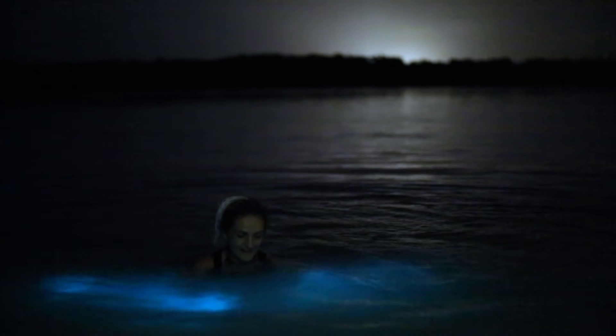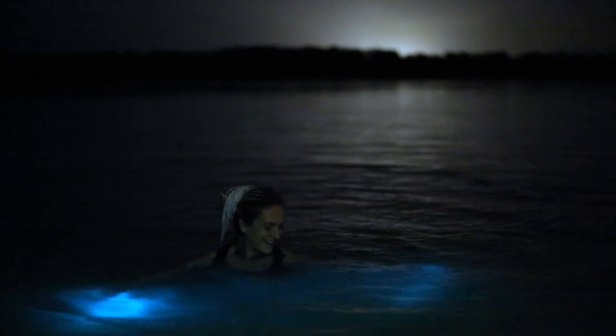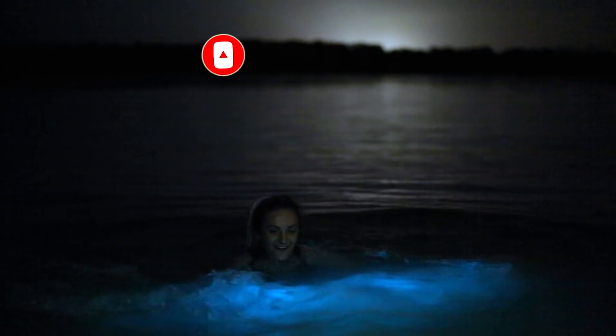So how about adding Glistening Waters to your bucket list as well? And if you're coming to Montego Bay, Falmouth or Ocho Rios in Jamaica, don't forget to book a night tour to experience this magic firsthand. The description has a link to Google Maps for the exact location of Luminous Lagoon if you wish to go there by yourself. And if you wish to book a tour with a private driver or a group, I will leave the contact details in the description as well. If you have enjoyed the video, don't forget to share it with your friends.